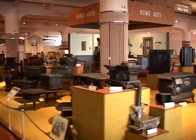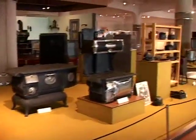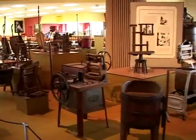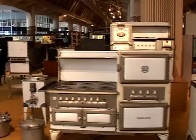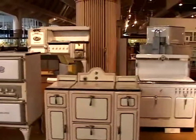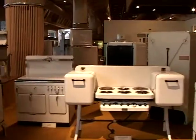Here's our section on home arts — all the cleaning and scrubbing, sewing and ironing, washing and drying, vacuuming. Before Detroit was known as Motor City, we were known as the stove capital of the world. Garland Stoves were built here in Detroit.